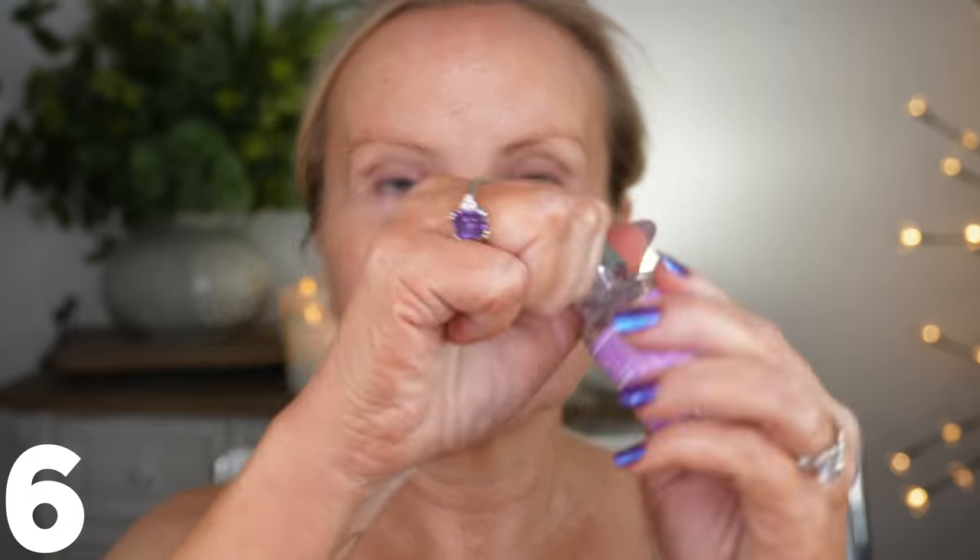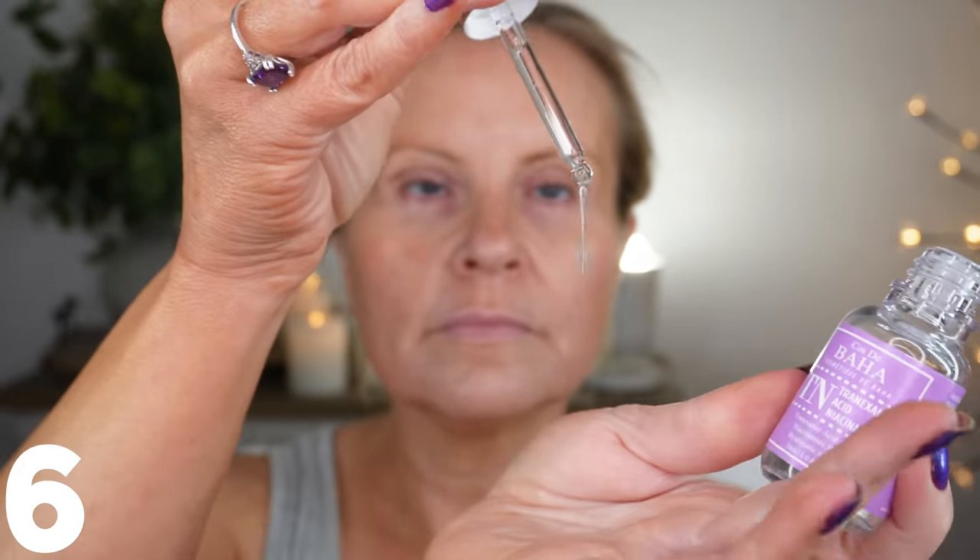This one is from Cos de Baja — the tranexamic acid with niacinamide. This helps with hyperpigmentation, dark spots, redness — it's very brightening, so again this is spot treatment for me. I have a lot of melasma right here around my neck that I've developed very recently and it drives me crazy. I'll use a little of this in my hand, spot treat those areas, areas where I have scarring or age spots, and redness. You can also use it all over your face if you like.